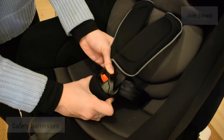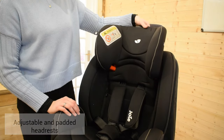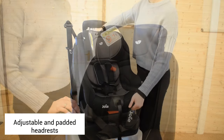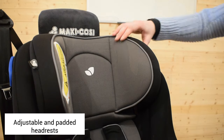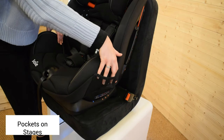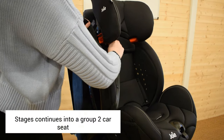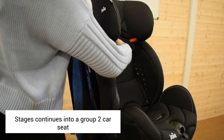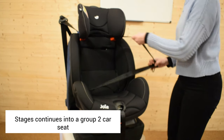The key difference between these two is that the Stages lets you carry on with the same seat until your child is seven years old — you can see here the headrests being adjusted. However, the Joy Steady allows you to use this car seat only until your child is four years old, and many would need to purchase another car seat after that.